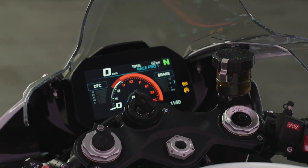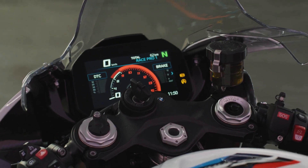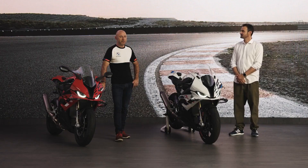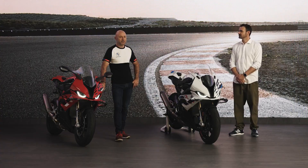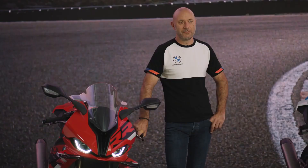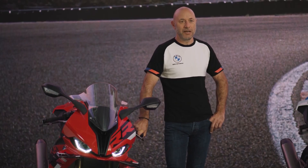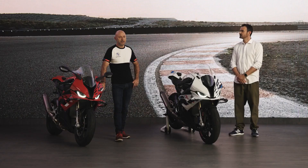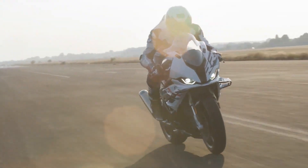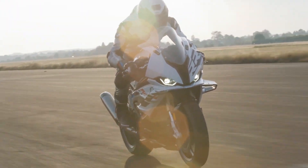The innovative 6.5-inch TFT color display will now always start in the last screen used on the previous ride. When it comes to a gear change, the whole rev counter starts to flash. In Pro mode, the factory settings are now displayed. The new Race Pro mode now supports 100% connectivity, and also new in Race Pro, the rider may now also select the road damping setup for the DDC.